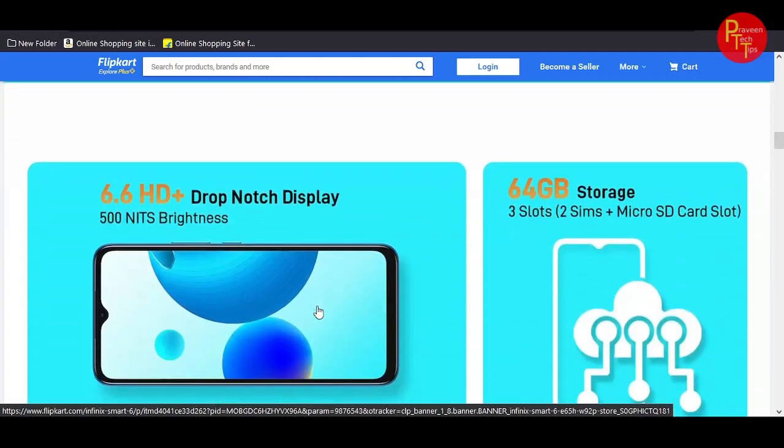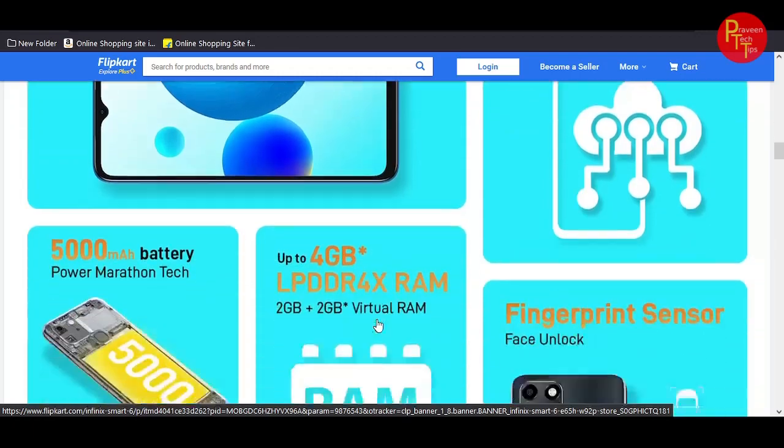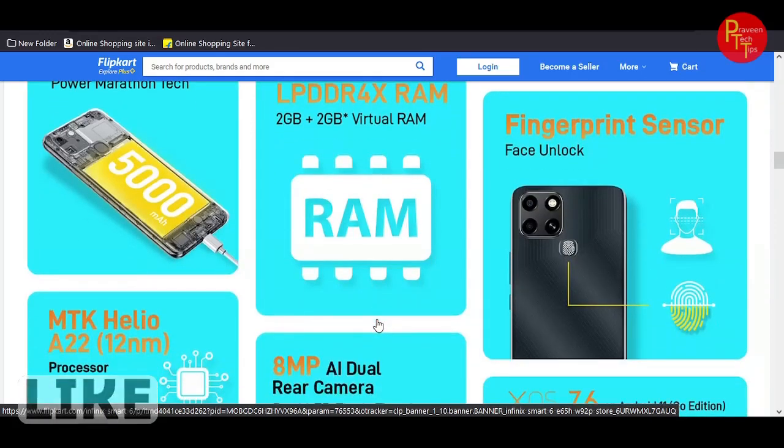The main highlight is the 6.6-inch HD+ drop-notch display with good brightness. It also has 64GB storage, triple card slot — dual SIM plus micro SD — and a 5000mAh battery with 10W charger.